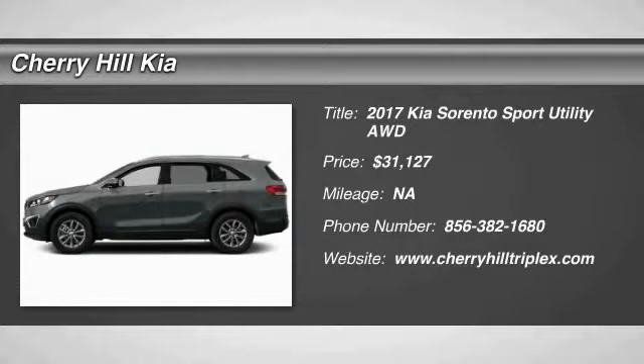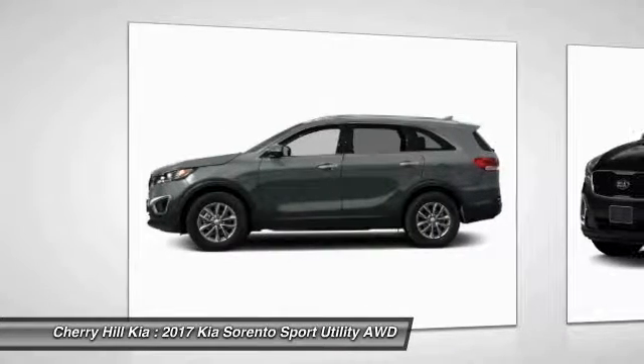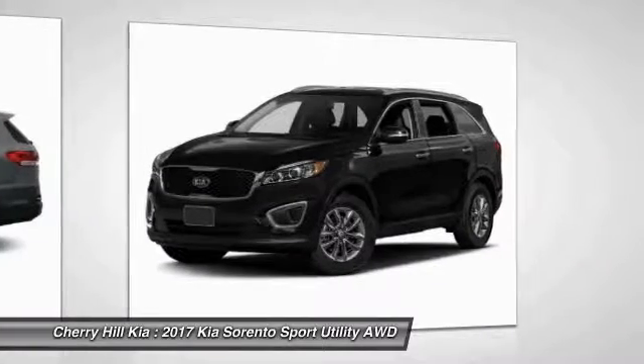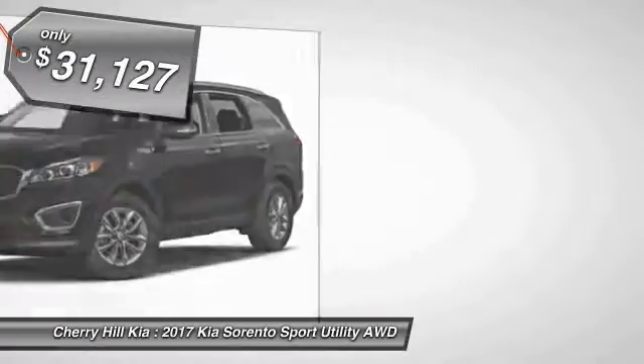2017 Sorento. The Kia Sorento is a comfortable riding, powerful, compact SUV loaded with impressive standard features. Take one look at its stylish, sleek design and you'll want to cross over to a Sorento — and it's priced below $35,000.